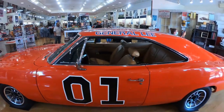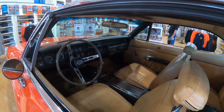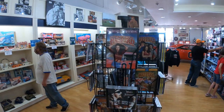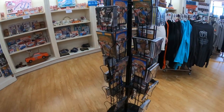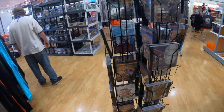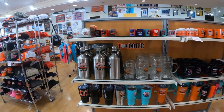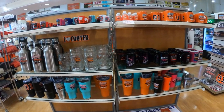Let's take a look inside the General Lee. They also have a selection of Dukes of Hazzard DVDs. They have some cool cups here. I like the bumper sticker that says 'I Love Cooter' — Cooter was definitely a likable character.